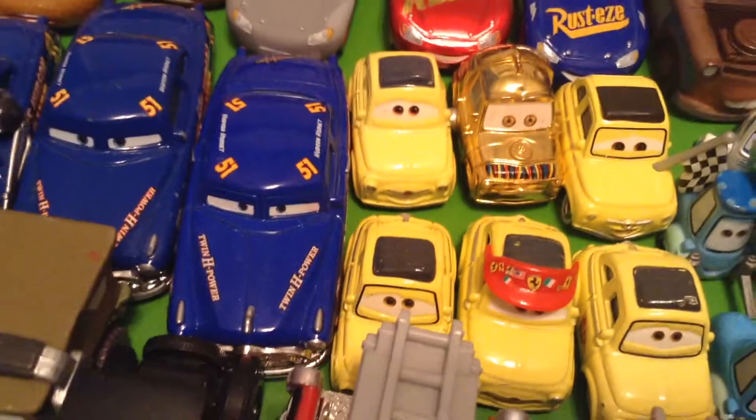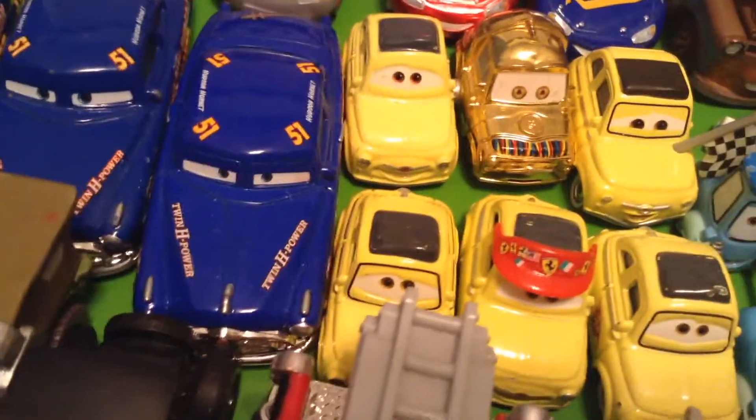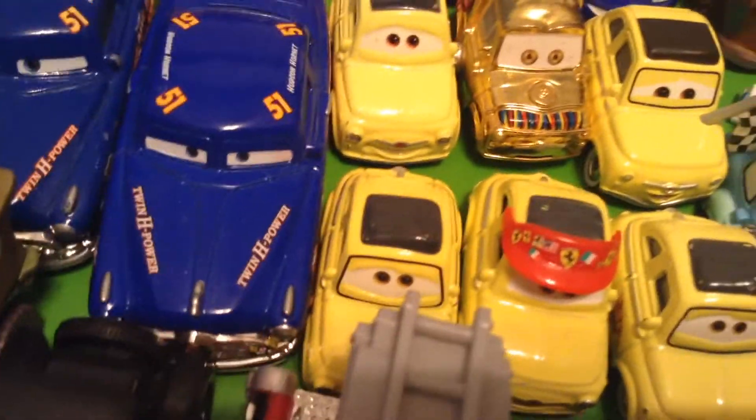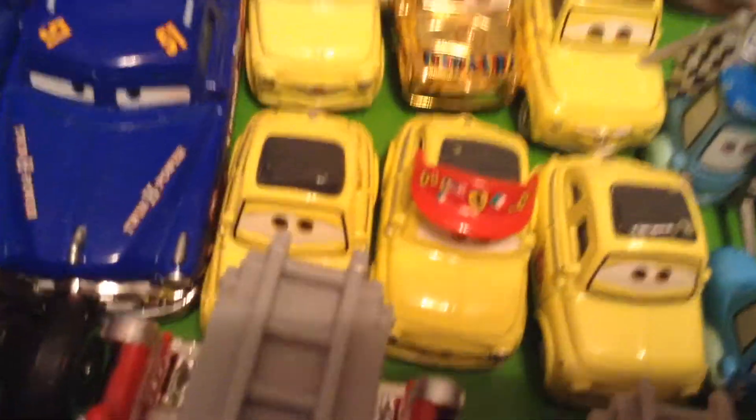Here we have Precision Series Doc Hudson, Doc, Fabulous Hudson Hornet with a headset. This is just a regular Fabulous Hudson Hornet with the white rims, though. I want to get the red rim one because it's correct. Here is Dirt Track Doc from Cars 3 with cool dirt stands on the side.